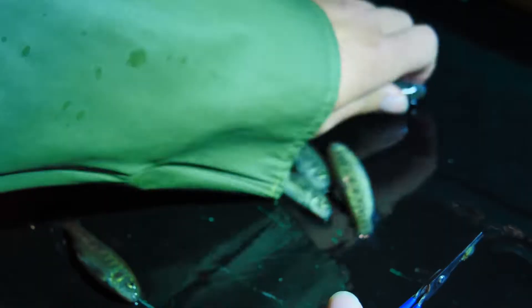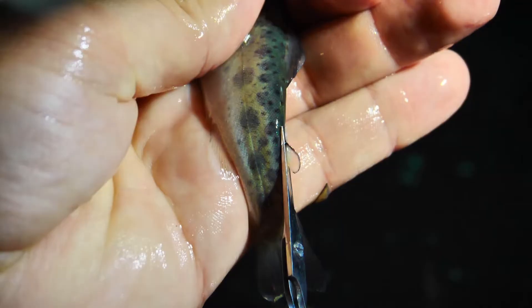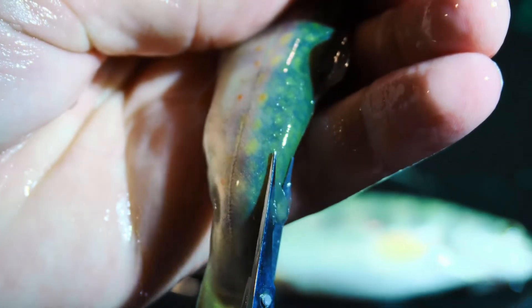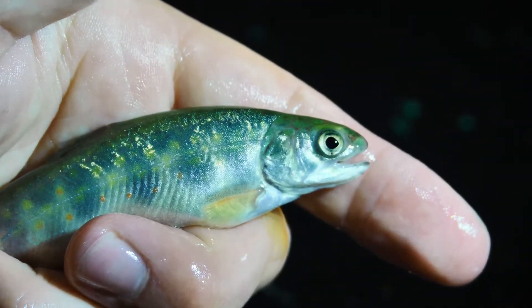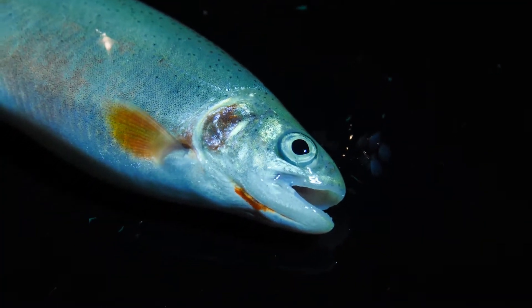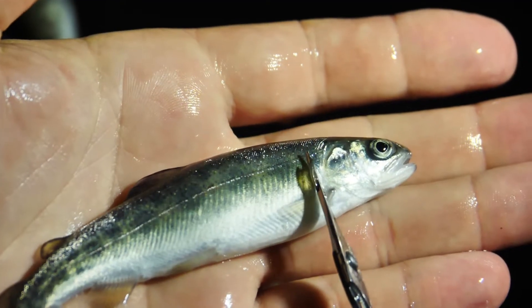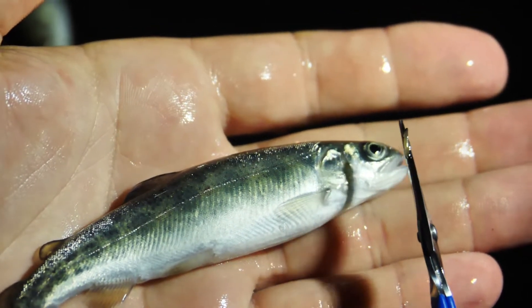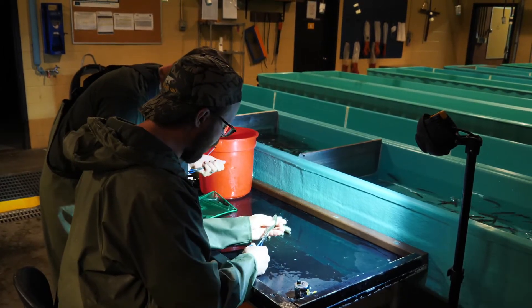These juveniles are first sedated. One lot will have its adipose fin clipped and become known as Lot A. The next lot will have its maxillary clipped and become known as Lot B for bite. The third lot is left complete and is known as Lot C. All genetic lines — males and females — can now be brought together and raised in rearing units at the brood station, making feeding and care streamlined over the next two years to sexual maturity.